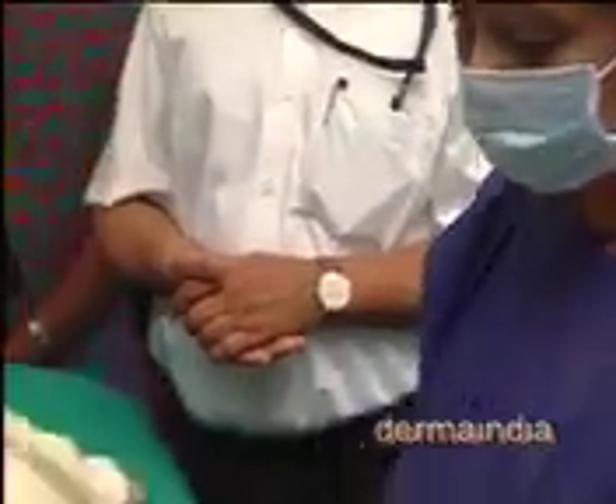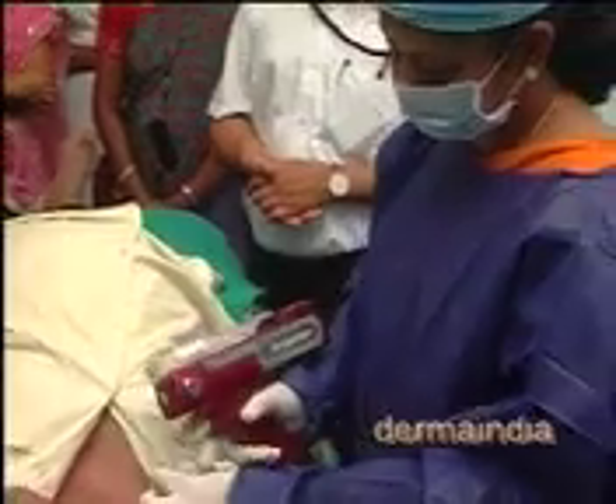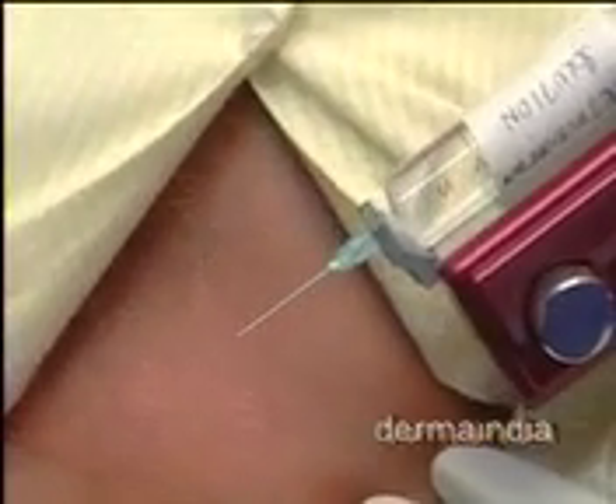Next we will go in for mesotherapy. In mesotherapy we have two agents here. One is meso repair, the other one is meso foot. Meso repair is used after doing any surgery, to prevent improper repair and to see that remodulation occurs correctly. We use meso repair for that.